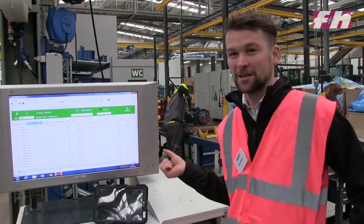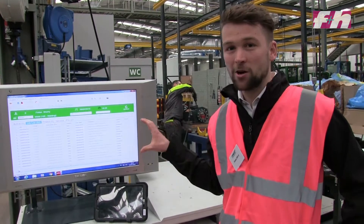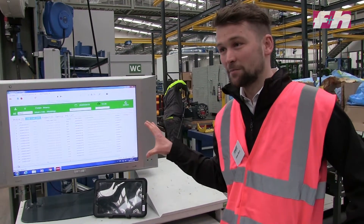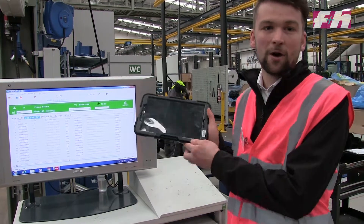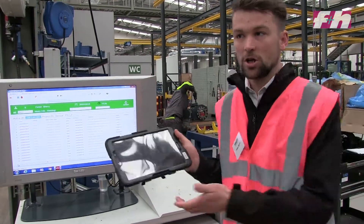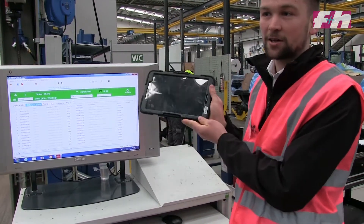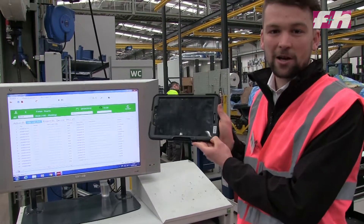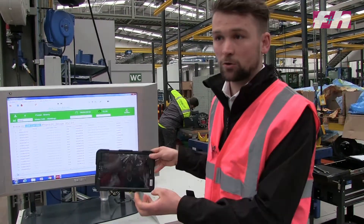We've made a significant investment in our facility, but we've also made a significant investment in our ERP system. In each work centre — the welding, the paint lines, production, all sub-assembly lines, main stores — each work centre has a tablet. On this tablet it tells the employee what they have to do, when they have to have it done by, and what is required for that truck.